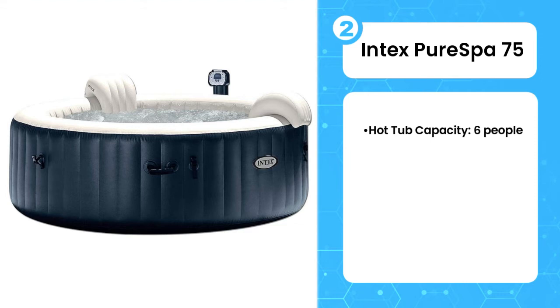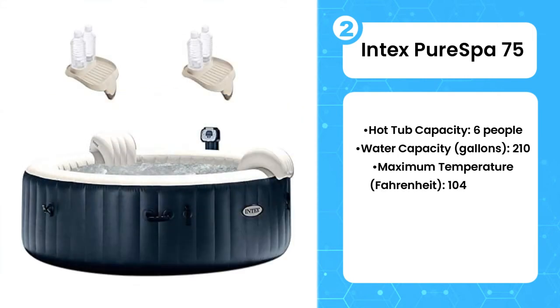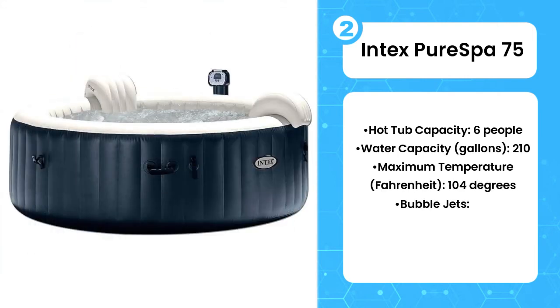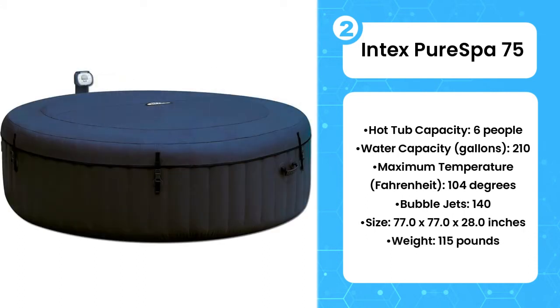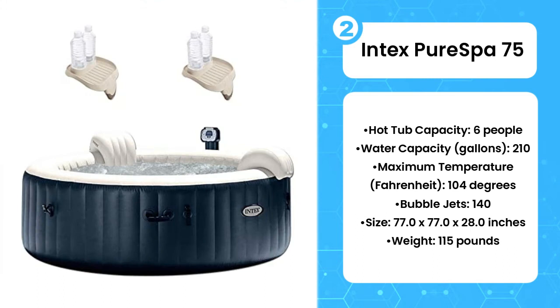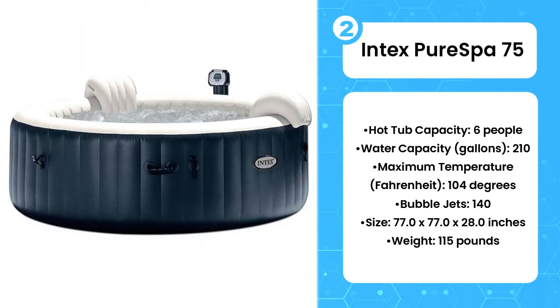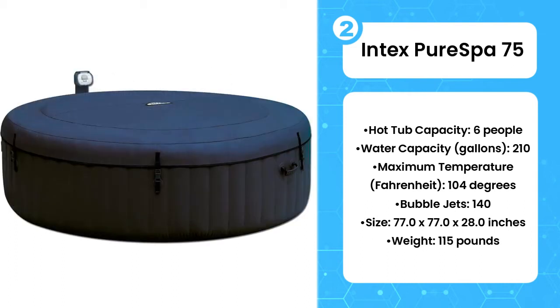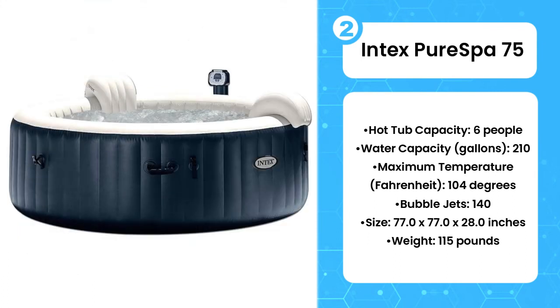Second, the Intex PureSpa 75. If you have the space, this might be the best inflatable hot tub you can find at this price. Intex offers a variety of other hot tub options, but as of this writing, most online retailers were sold out across the board. Capable of holding up to four people, this popular model features two contoured headrests and up to 170 high-power bubble jets, which should melt away any stressors of the day.